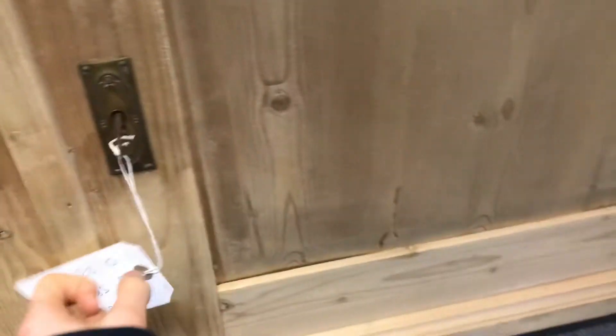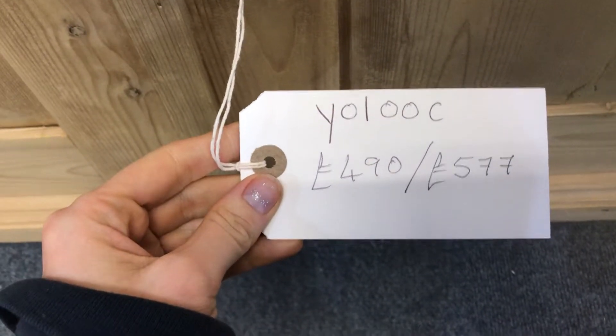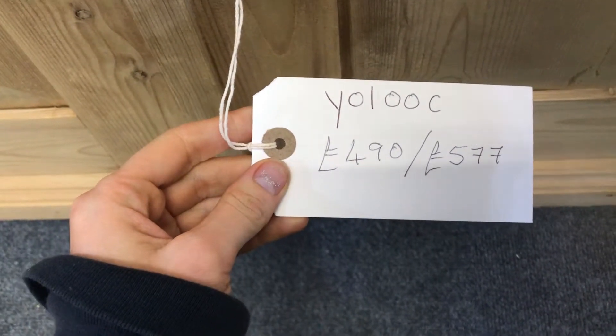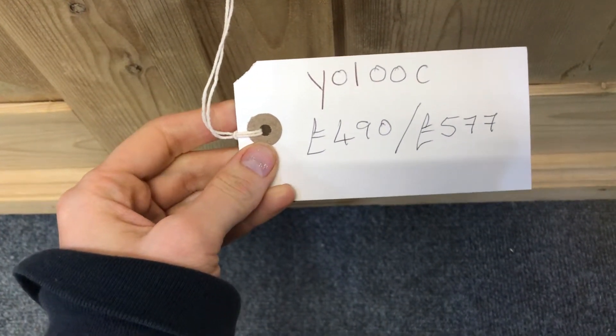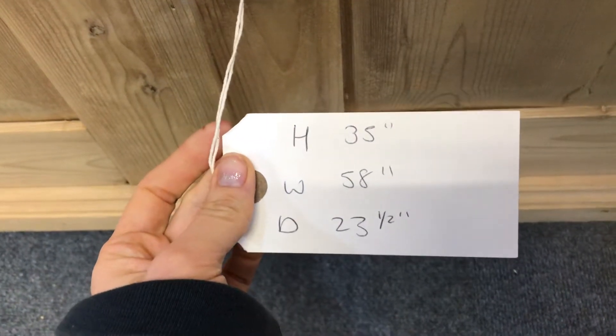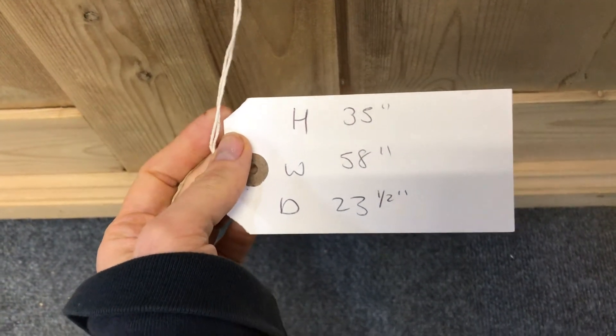This has just recently come into our warehouse. The code for this is Y010OC. The price in the bare wood as it's seen here is £490. The price once it's been wax polished for you is £577. The height is 35 inches, the width is 58 inches, and the depth is 23 and a half inches.